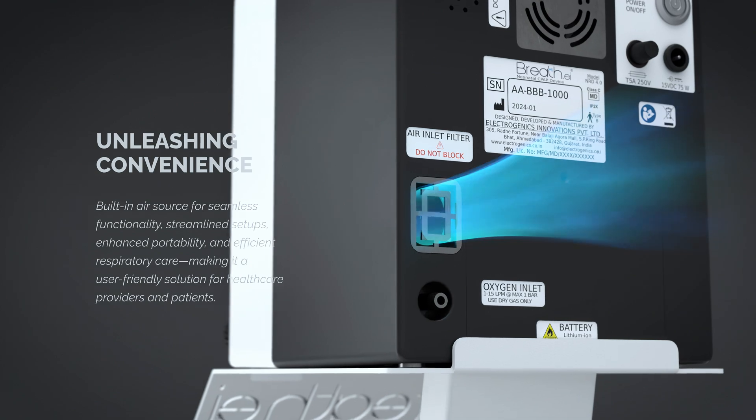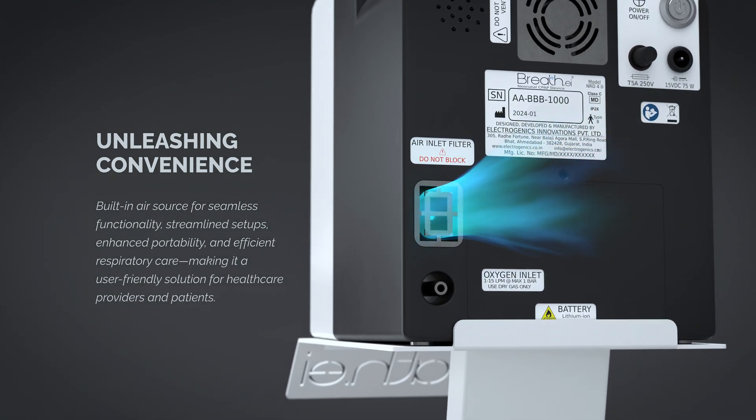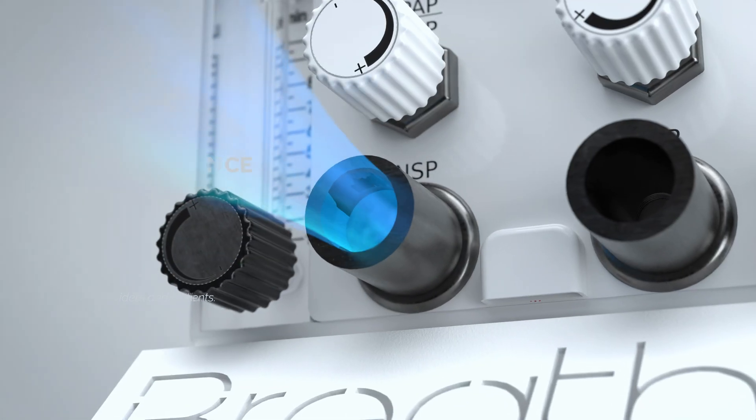Built-in air source for seamless functionality, streamlined setups, enhanced portability, and efficient respiratory care.